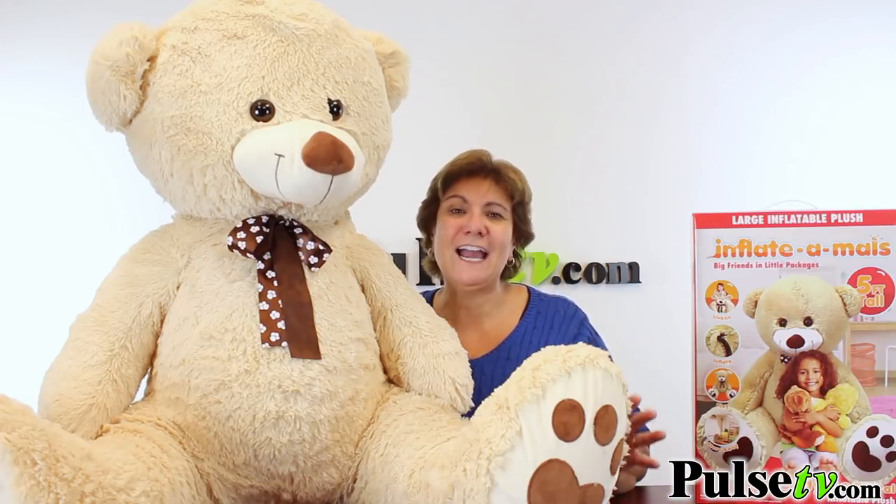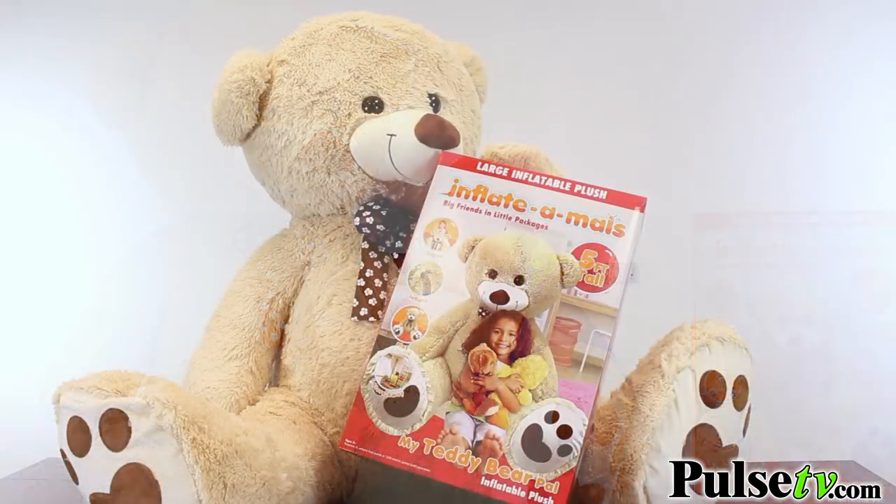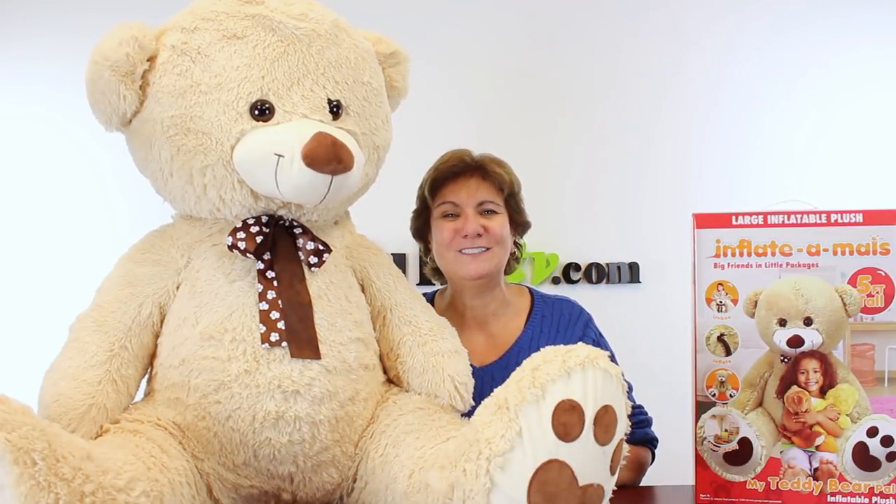If you've ever priced giant teddy bears, you know they can cost upwards of $200, but we've got a tremendous price. You're not gonna believe how low it is, but our quantities are limited. So head on over to Pulse TV and grab one or two today.